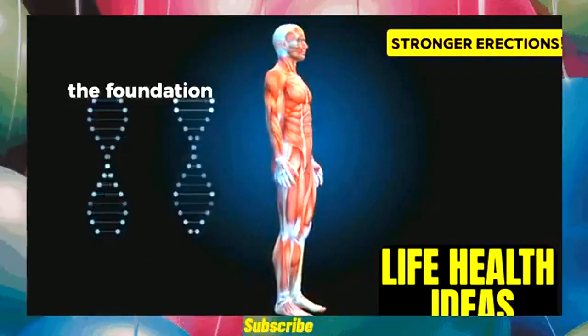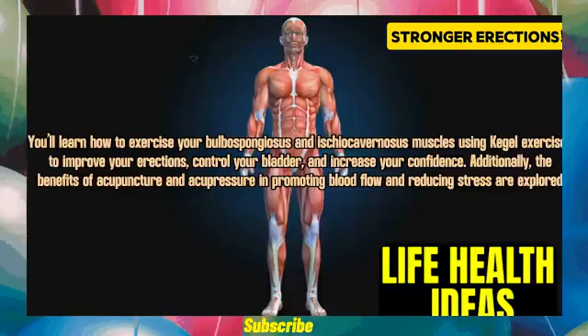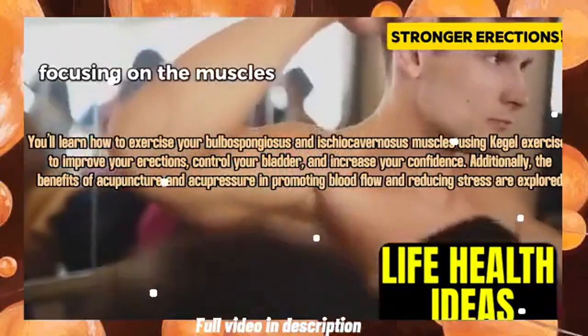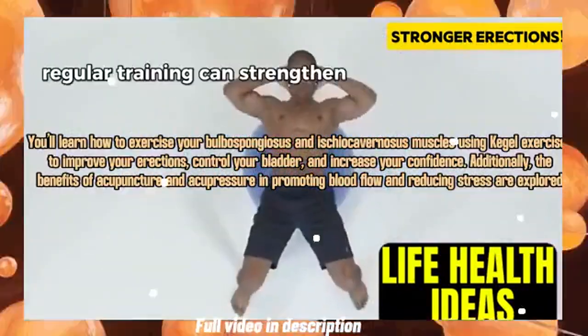The foundation of strength: your pelvic floor. This often overlooked group of muscles is essential for more than just basic function. You'll learn how to exercise your bulbocavernous and ischiocavernous muscles using Kegel exercises to improve your erections, control your bladder, and increase your confidence.